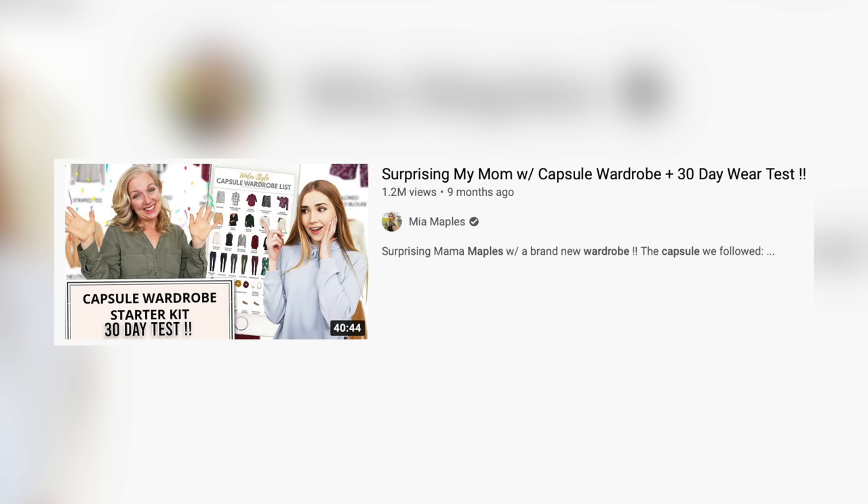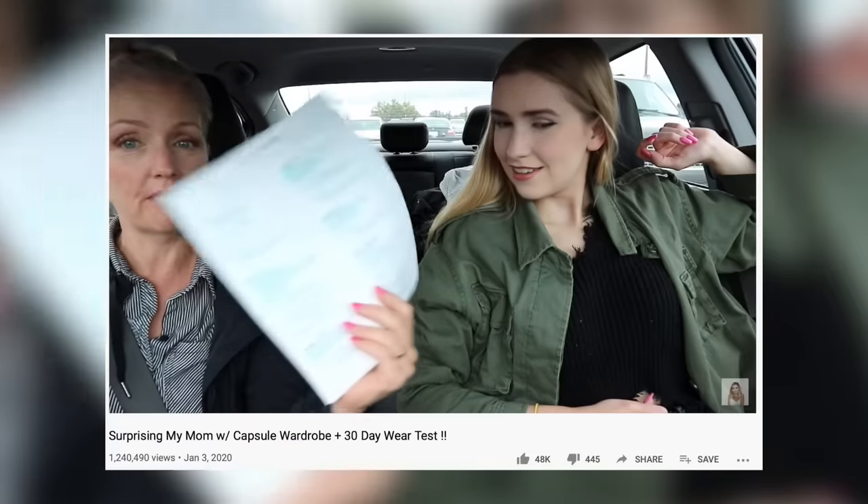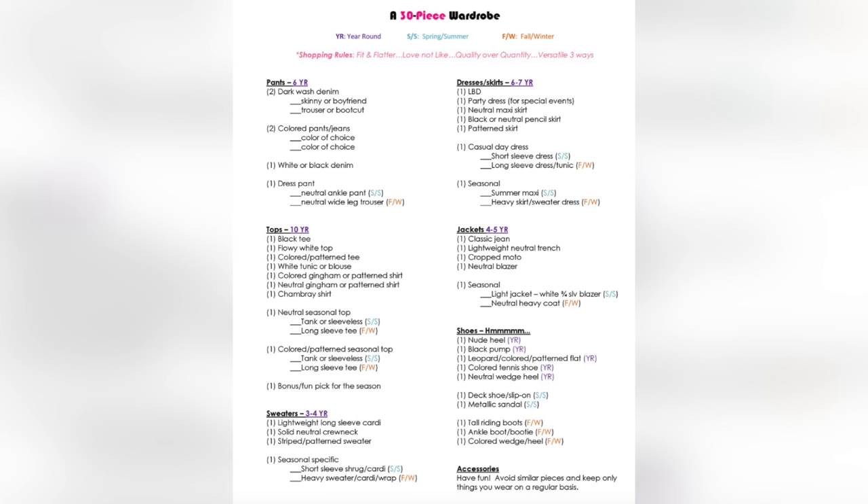Hey everyone, today we are doing a very exciting video. We are doing another capsule wardrobe video — I say 'another' because if you missed it, I surprised my mom and we got her a big capsule wardrobe she'd been talking about. We had to go to the mall and get each piece from a big list. I'll link it below because it's the same list we're using in this video.